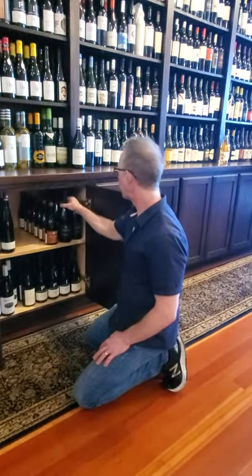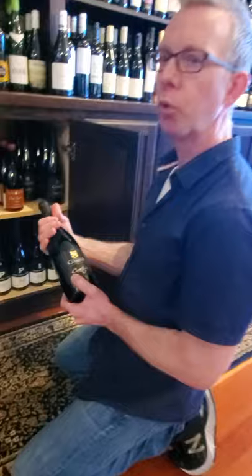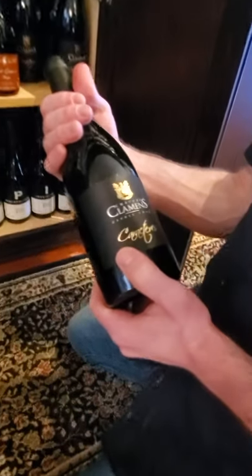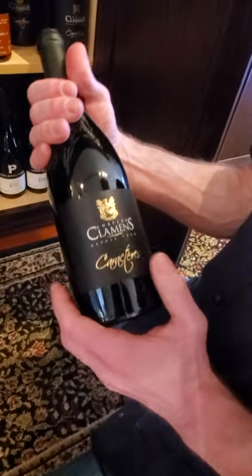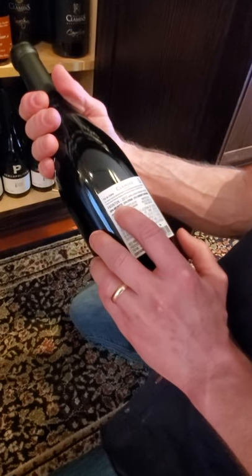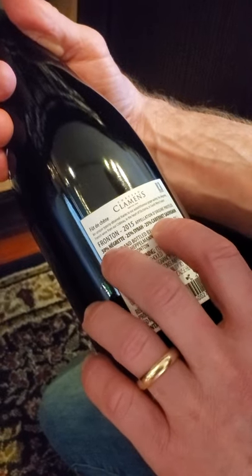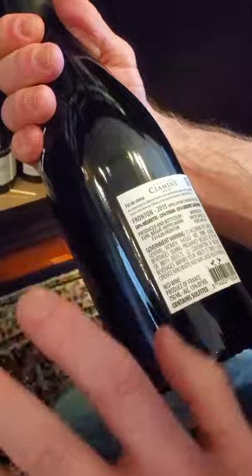This is Chateau Clayman's. This is from Fronton, which is southwest France. I love this bottle so much when I discovered it. It's got 50% Négrette, which is a grape you don't see very often, 25% Syrah, 25% Carignan. But the Négrette gives it this nice dark licorice note. This is a really, really nice wine for the money.